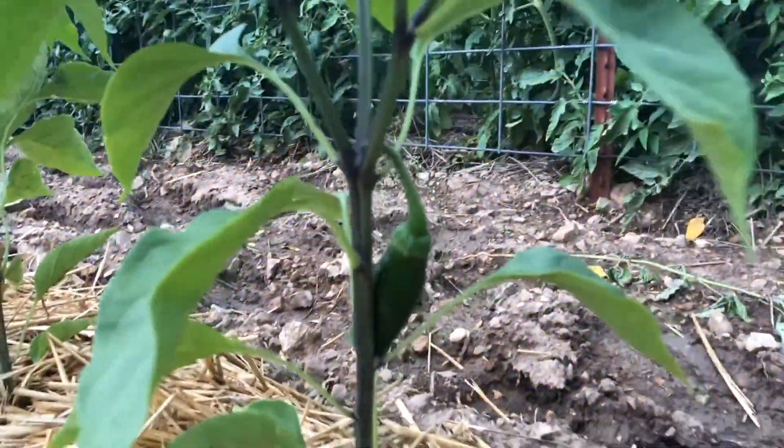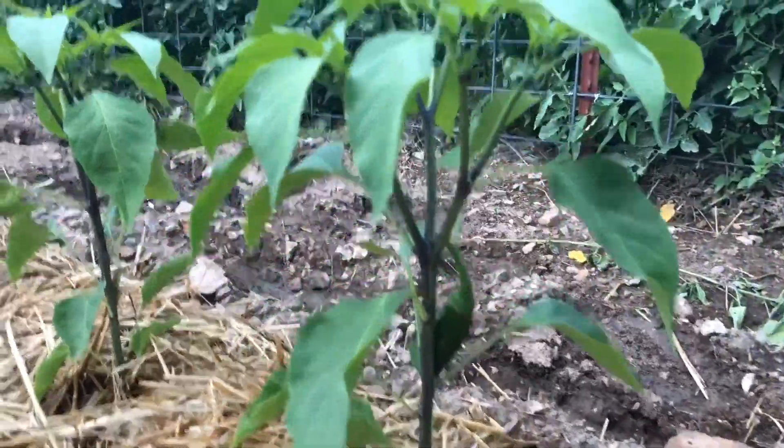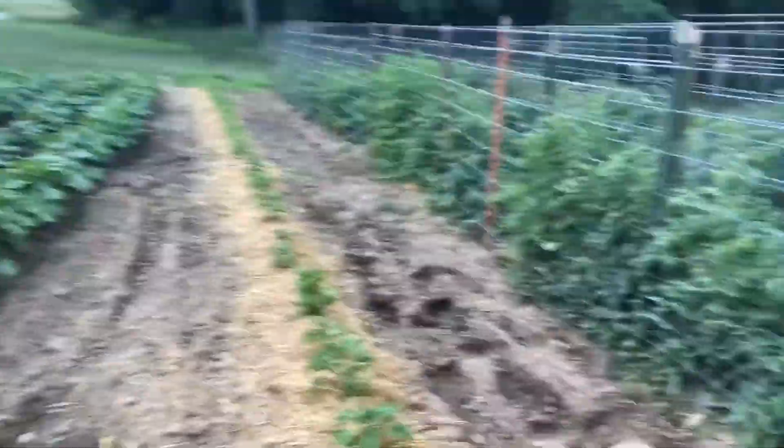See behind that leaf? There it is right there — got my first pepper coming off there.